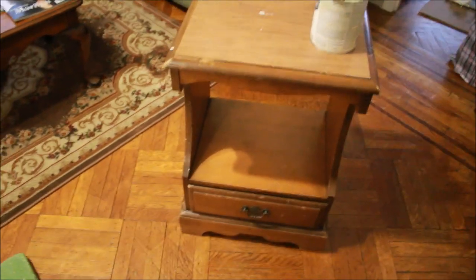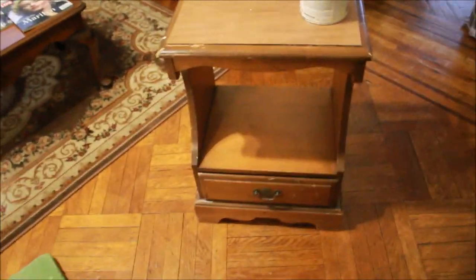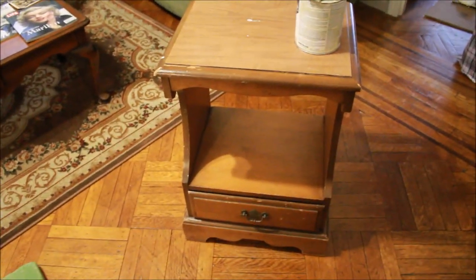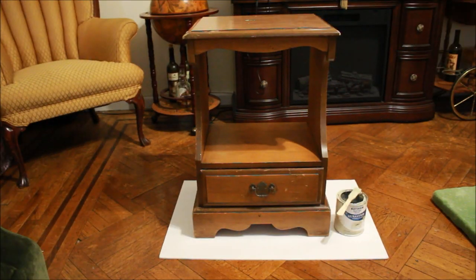I found this in the trash — not gonna be a liar here. I definitely garbage picked, let's be real. But I am going to make over this beautiful piece right here, and I'm hoping that I can sell it.